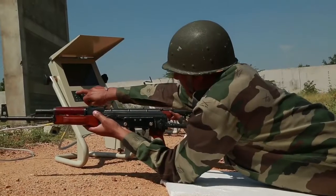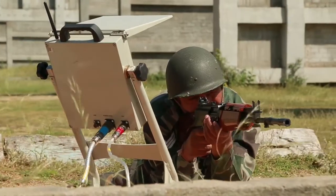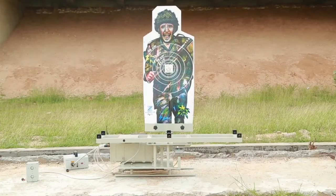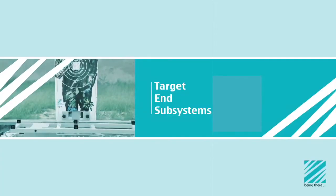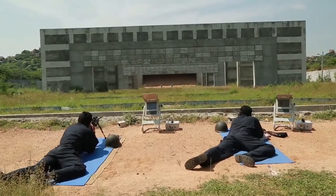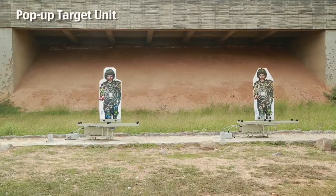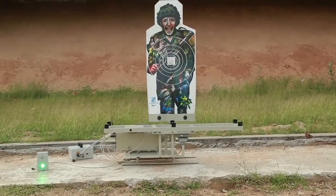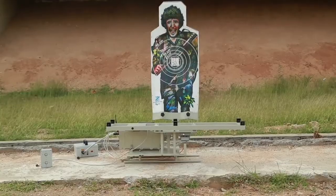The smart target system comprises subsystems deployed both at the firer end as well as at the target end. Subsystems deployed at the target end include the pop-up target unit — a target system that allows the target to pop up for the trainee to fire at, and then it goes down.